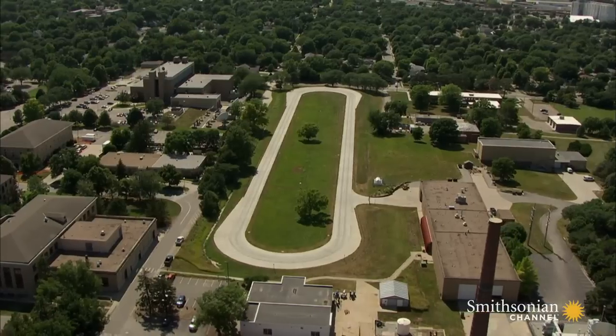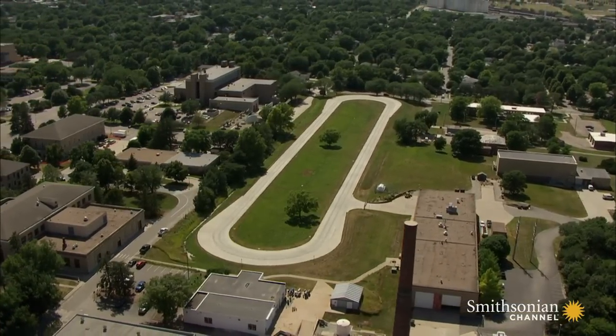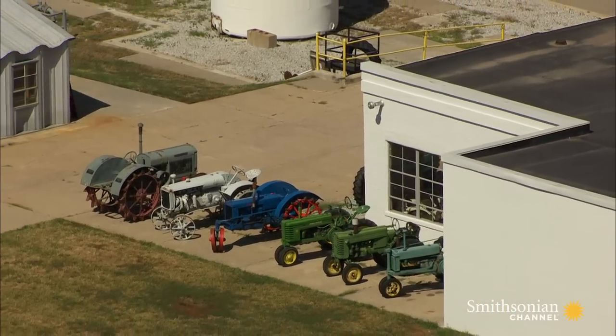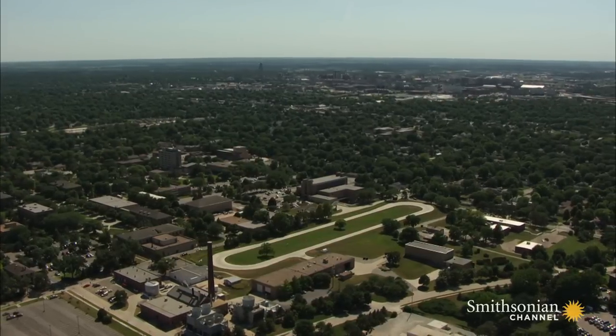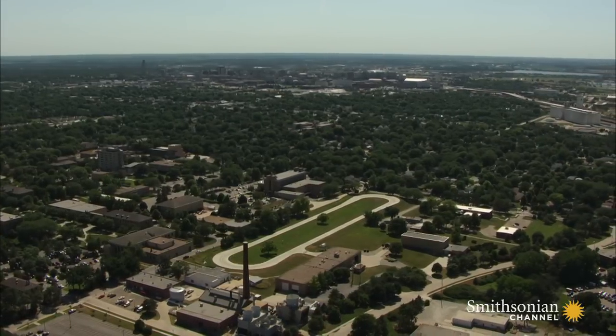Sports are serious business for U of N students, but you won't find anyone running on this track on the west side of campus. That's because it's for farm machines, not people. It's part of a facility called the Tractor Test Lab, established in the 1920s to protect consumers from false advertising claims made by tractor manufacturers.